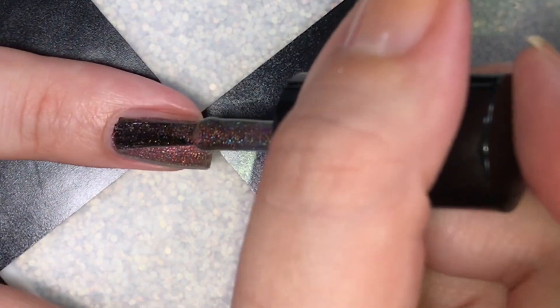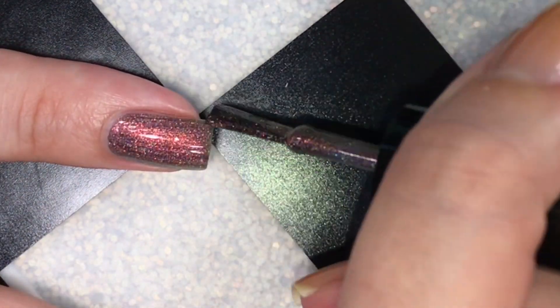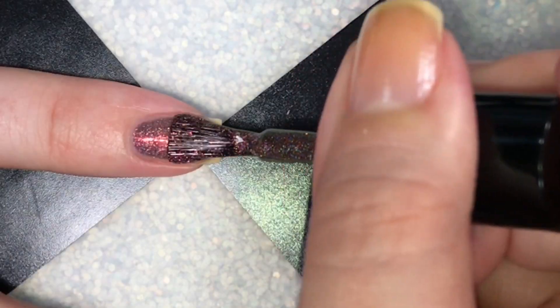Felt with the Heart is described as a bronzed linear holographic with a red copper green shifting chrome shimmer and orange to green shifting micro flakes.